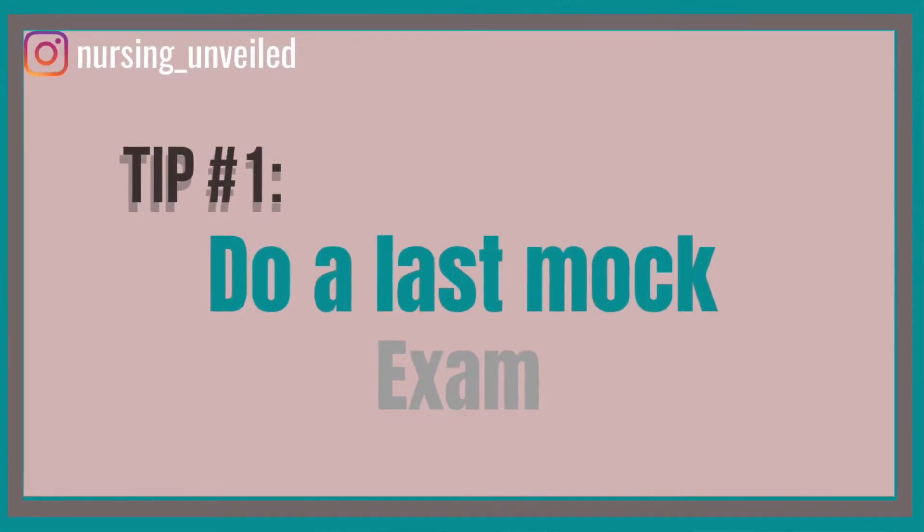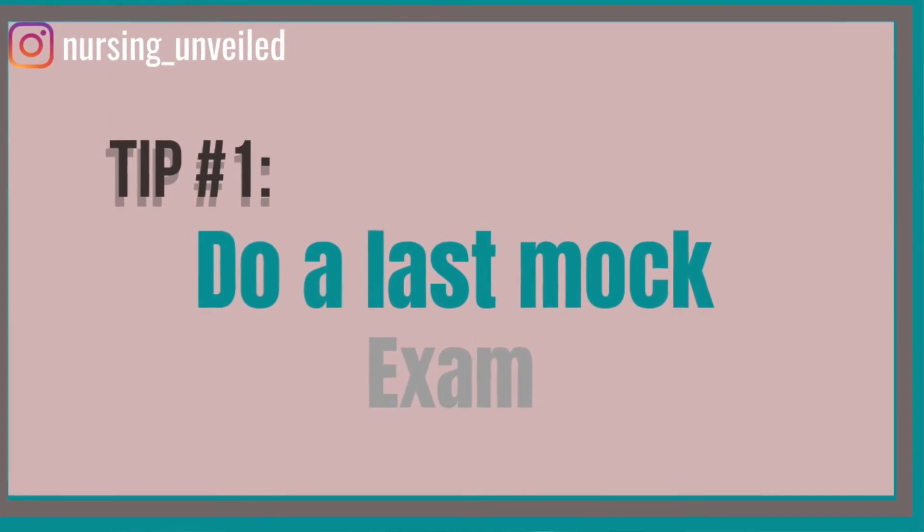Number one is to do a last mock exam. You want to do this at least three days in advance so that you have time to really remediate, study, and look back on anything you feel you need to. The reason is that you'll spend the first half of day one taking the test and the second half remediating, then the next day remediating the rest — leaving you about one full day to drill through anything else.